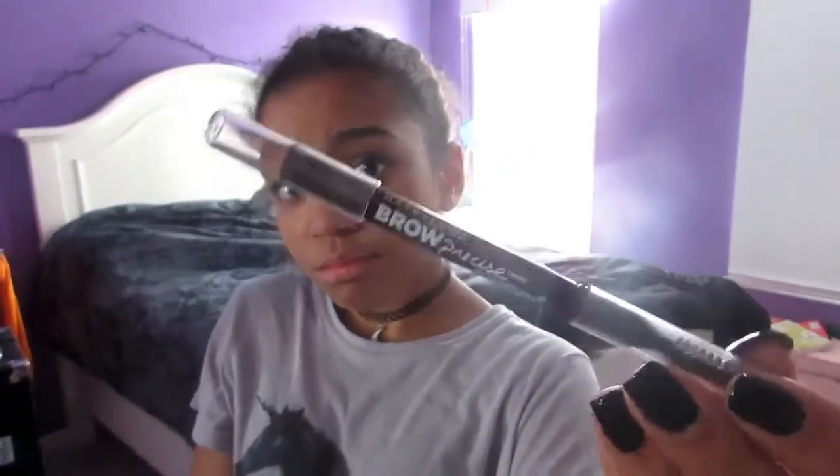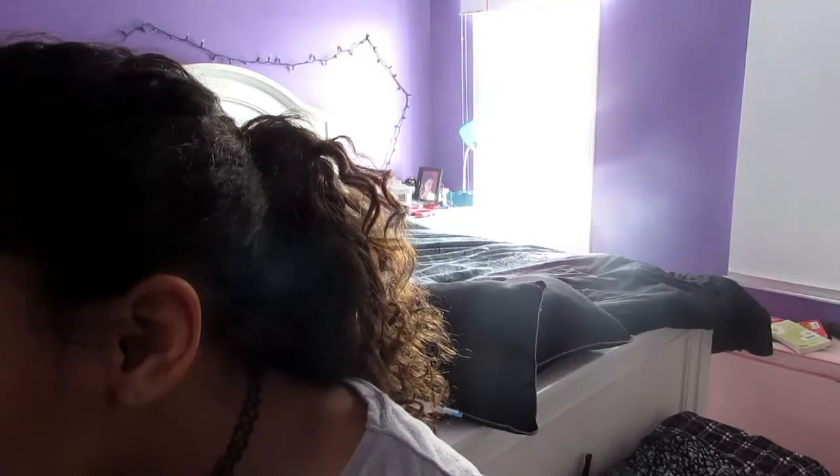Now I'm going to take my Maybelline Brow Precise Brow Pencil with the little brush at the end. And guys, I have a lot of Maybelline products. Brows on fleek!